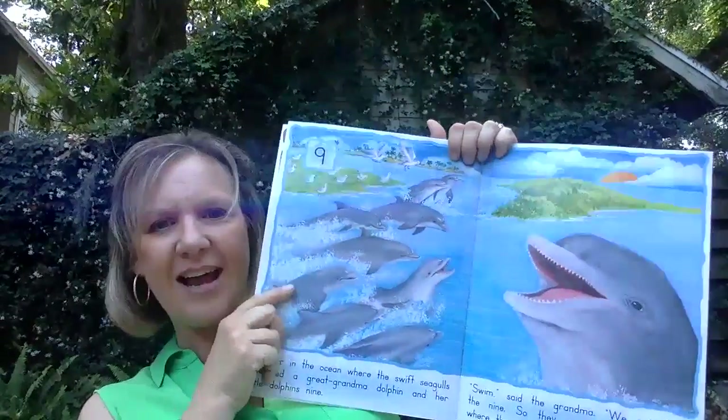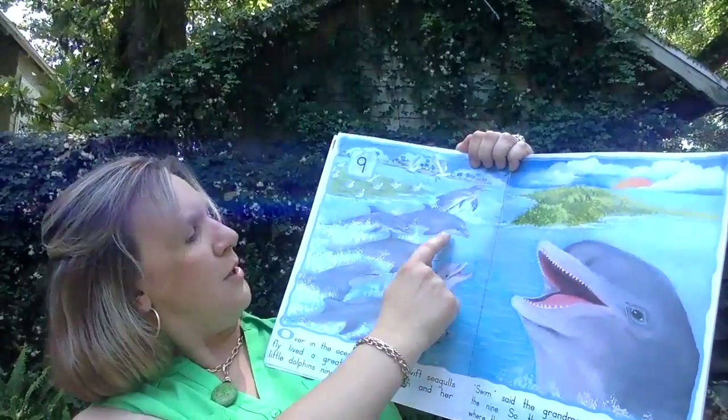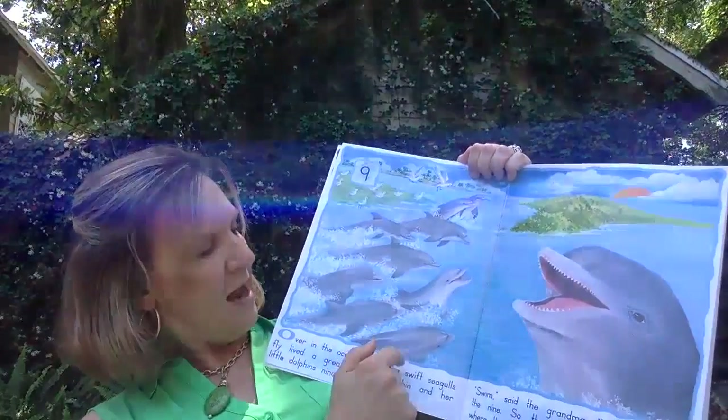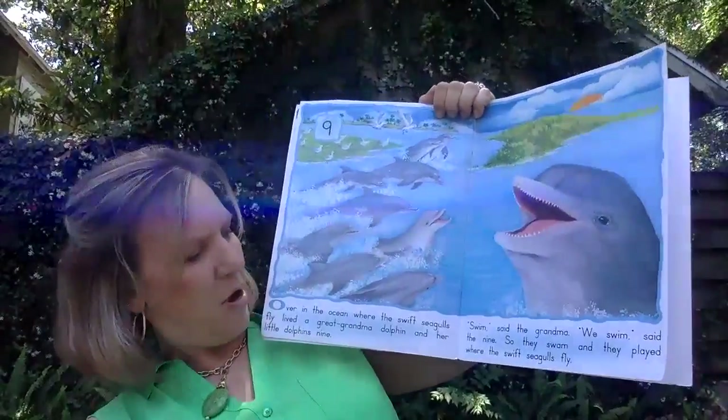Let's count our nine baby dolphins: one, two, three, four, five, six, seven, eight, nine. And this is great-grandmama. But the sun's starting to set.